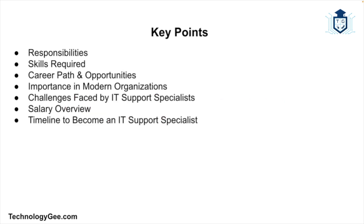An IT support specialist, also known as a computer support specialist or technical support specialist, is a professional responsible for providing assistance and support related to computer systems, hardware, software, and networks. They help end users troubleshoot problems, set up and configure systems, and ensure that all IT-related issues are resolved efficiently and effectively. IT support specialists work in a variety of settings including corporate IT departments, IT service firms, call centers, and many other places, supporting internal employees or providing external support to customers or clients.